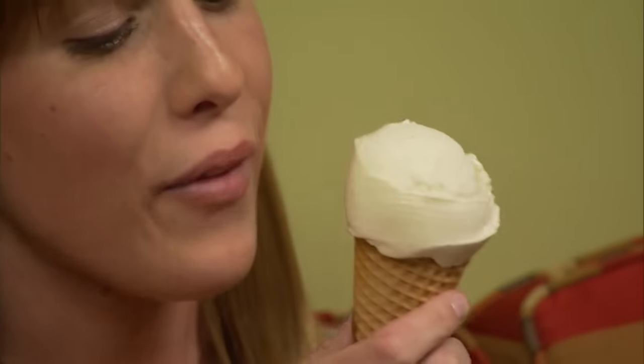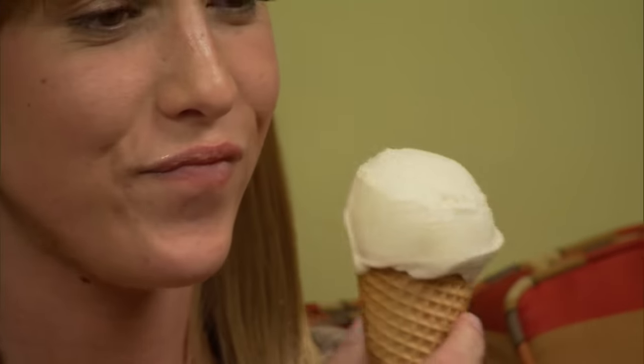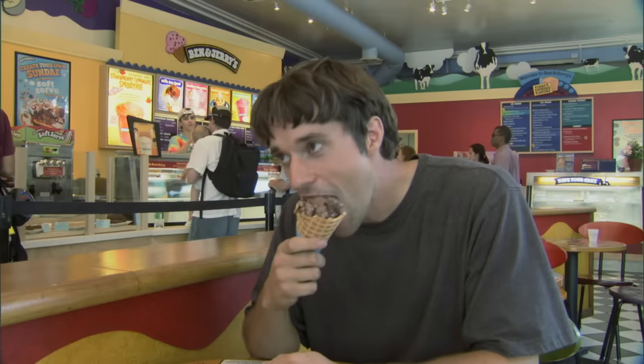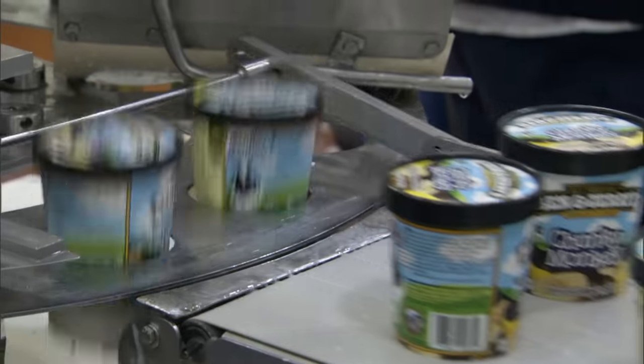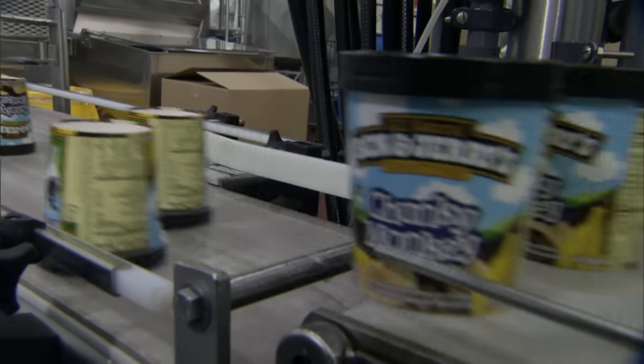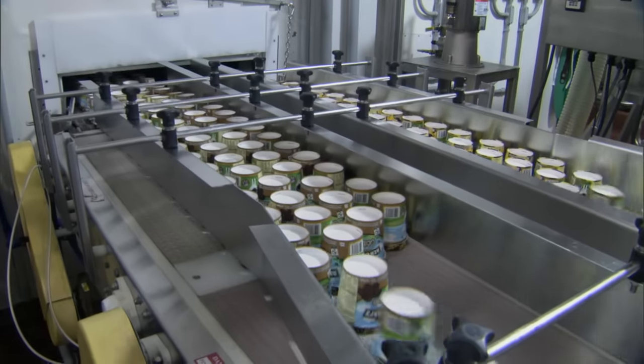Ice cream is an excellent source of protein, calcium, and energy. The problem is if you consume ice cream as a staple, then you're consuming too many calories and too many calories from fat. For many ice cream lovers, calories are a necessary evil — these folks flip over the high-end, highly dense premium ice creams.